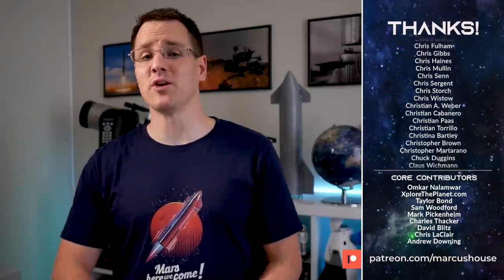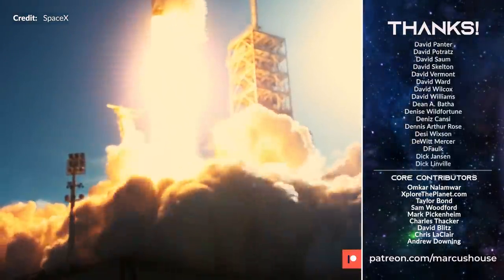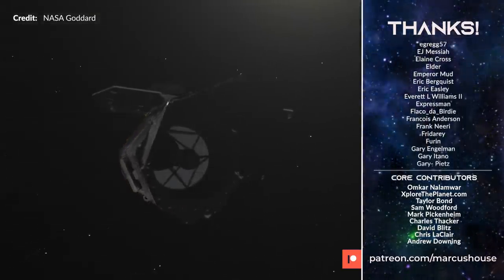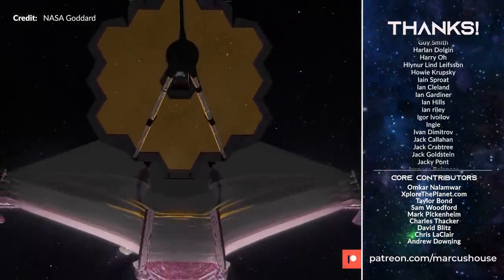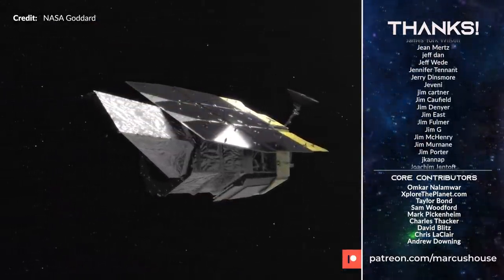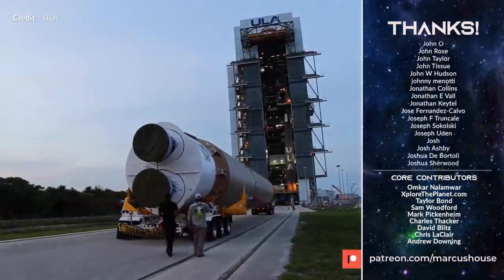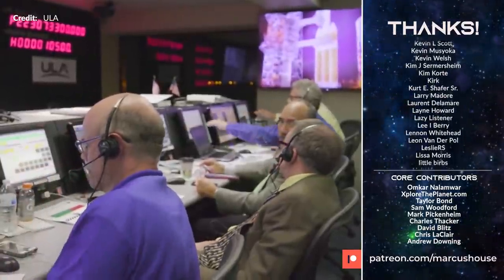Given that ULA have decided not to bid for this mission, that almost guarantees the Roman Space Telescope will fly with SpaceX on Falcon Heavy. The telescope needs a beefy launch vehicle — even though its mass is only 4.2 metric tons — because just like the James Webb Space Telescope, it's heading all the way out to Lagrange Point 2. This isn't until at least 2027, but the fact that ULA is not bidding on the second most expensive NASA spacecraft launch of the 2020s is quite intriguing.